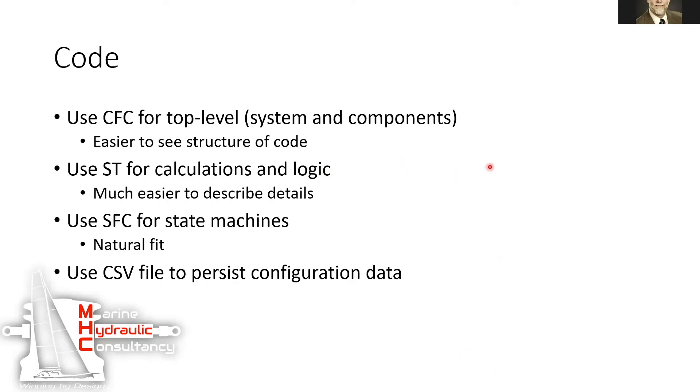The code uses CFC for most of the top levels. CFC is a great language for building block diagrams, and this is basically what they've done — a block diagram that matches the design of the ship itself. They use structured text for calculations and logic, as well as some block-based CFC for the actual operating code. There's a little bit of SFC — not a lot of state machines in this — but when there is, they use SFC along with a technique using a CSV file for persisting all the data, all the settings and configuration.